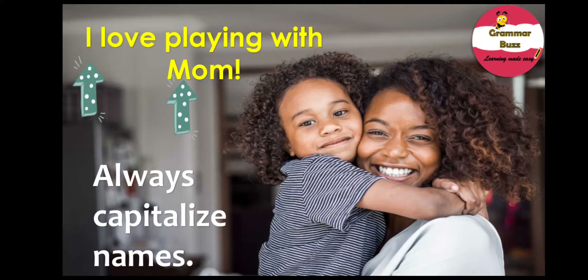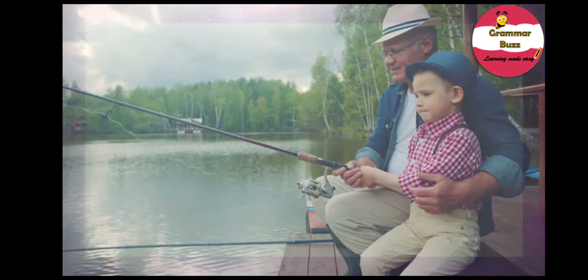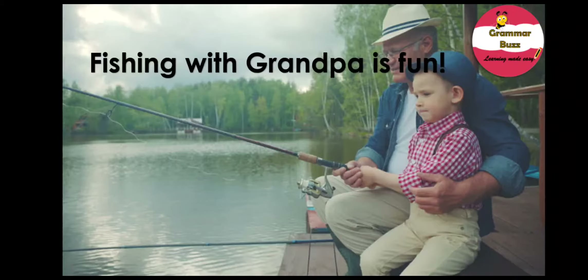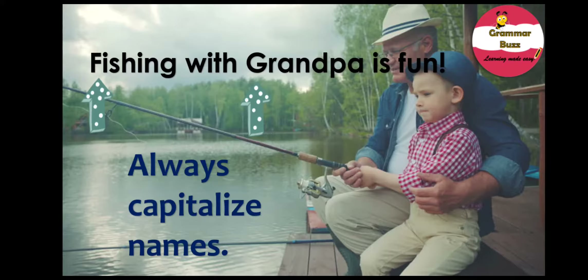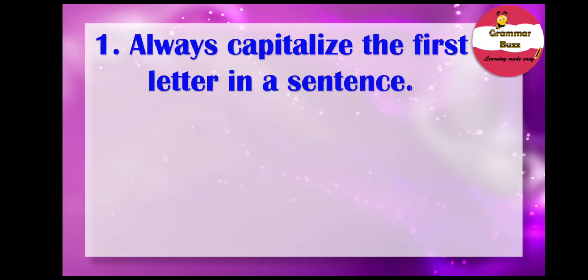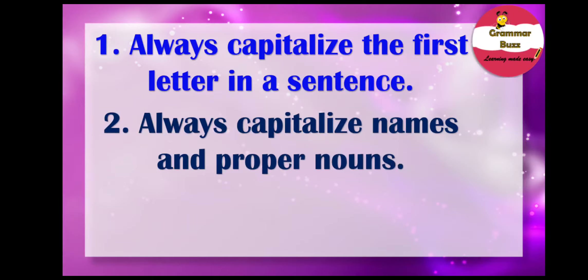Take this sentence: 'Fishing with Grandpa is fun.' The F of fishing is capitalized because it is the first letter of the sentence. And the G of Grandpa is capitalized because grandpa is used as a name in this sentence. We always capitalize names. So the capitalization rules so far: always capitalize the first letter in a sentence, and always capitalize names and proper nouns.